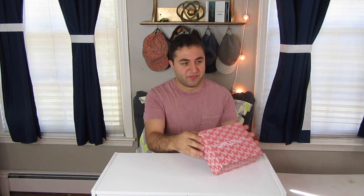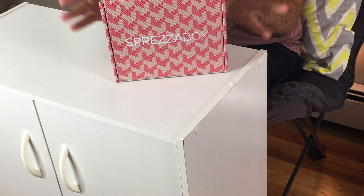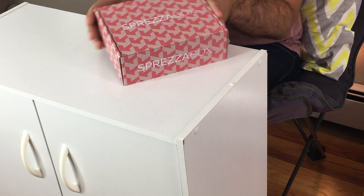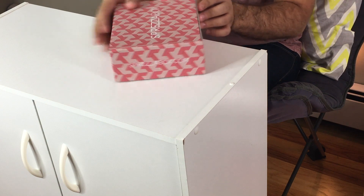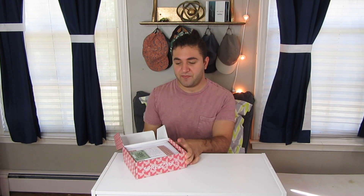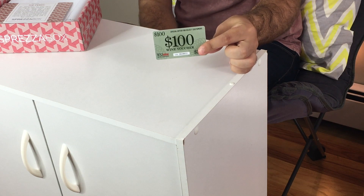Alright, so this box is pretty cool. It is red — none of the boxes I've gotten so far is red — and it has this kind of geometric pattern on it. I like it, I think it looks really cool. It says all the same kind of stuff. I'm really excited about this one. Let's open it up and see which combo I got. So immediately on top of the box is this $100 wine voucher, which is pretty cool.